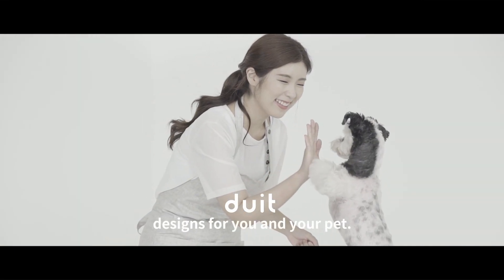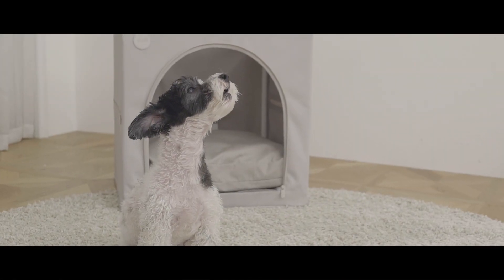Do It — designs for you and your pet. Charles, you can't wait for your bath now, huh?